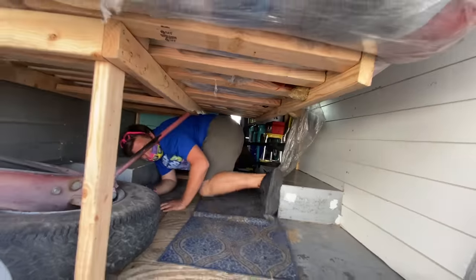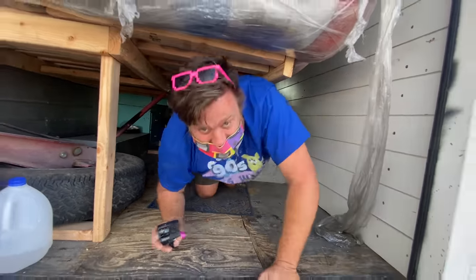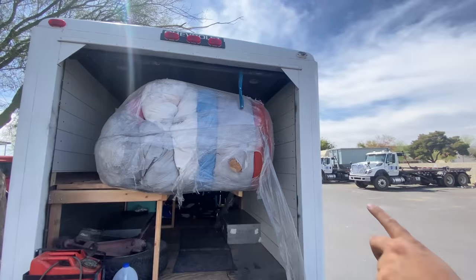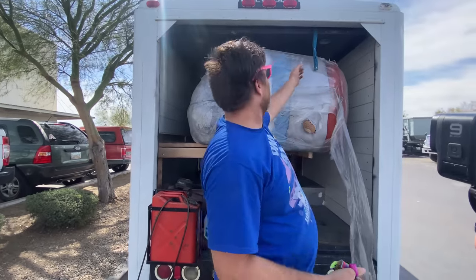Oh, hello! Hello there! Crawl back out with me. Oh my goodness. Well, that was the dumbest thing we've ever done. Oh my goodness, just look at it. Now the real question is, can we close the door? Do you think we can close the door?